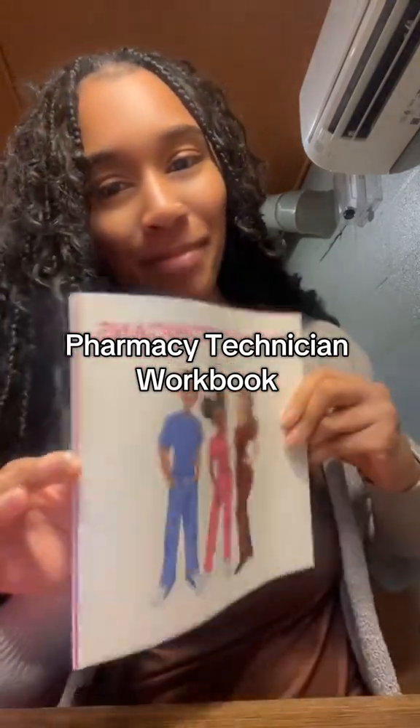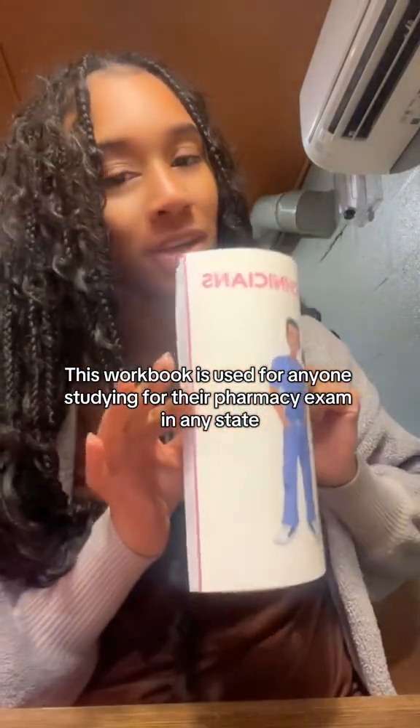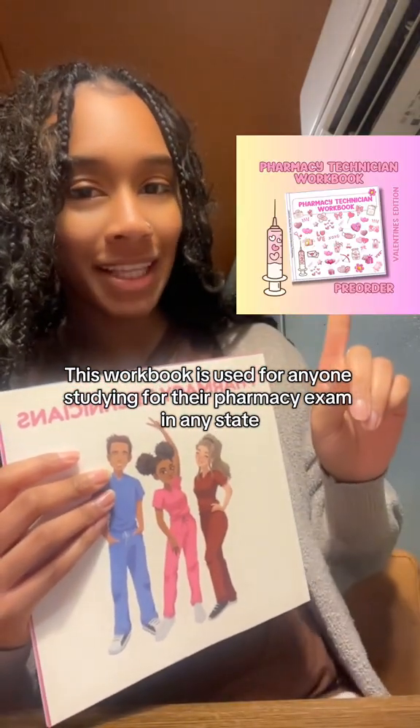Hey techies, let's go over what's inside my pharmacy technician workbook. This book is 8.5x8.5, it's 116 pages long, front and back. I do have a Valentine's Day edition, and this is what the cover looks like.